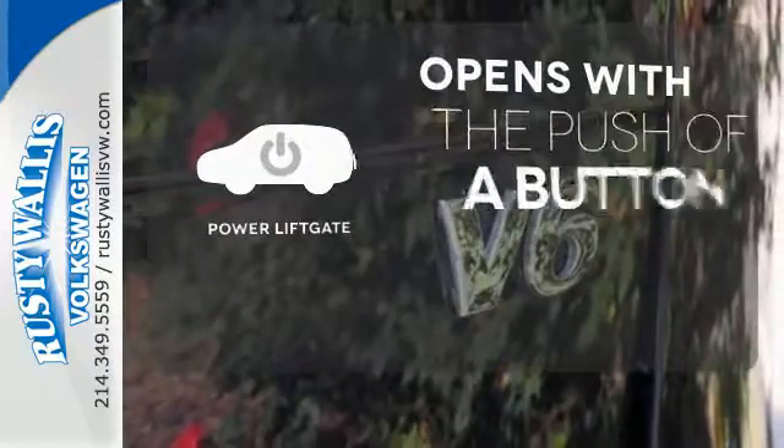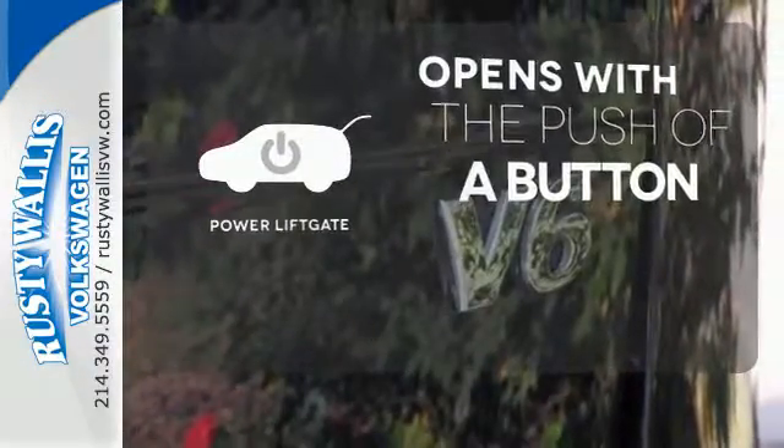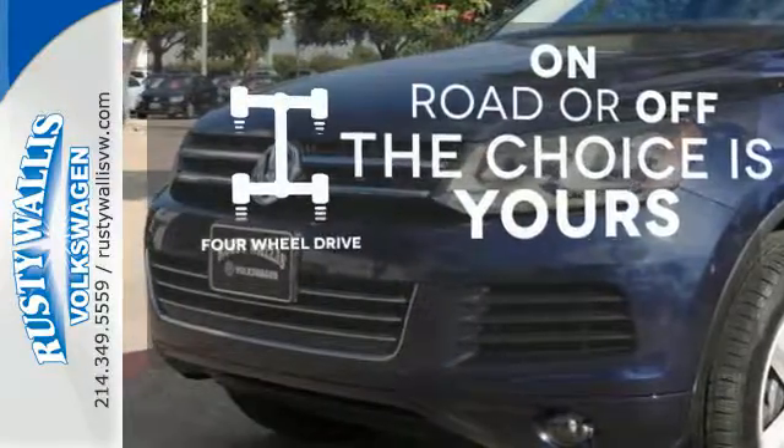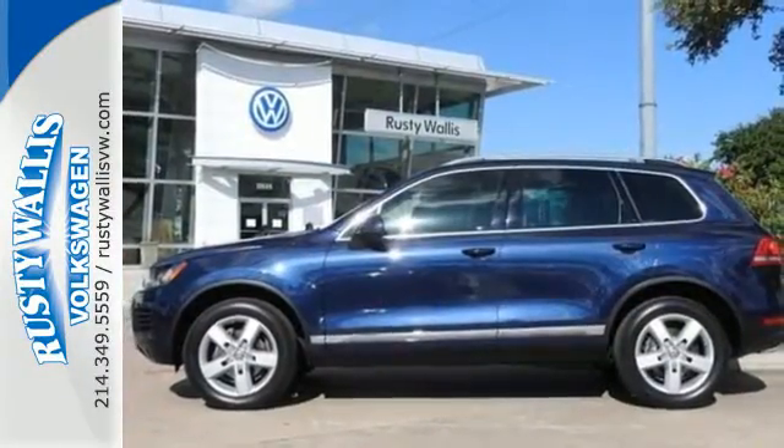The power liftgate offers automatic rear door operation with the push of a button. 4-wheel drive provides extra traction when you need it. Come in and fall in love with the perfect SUV today.